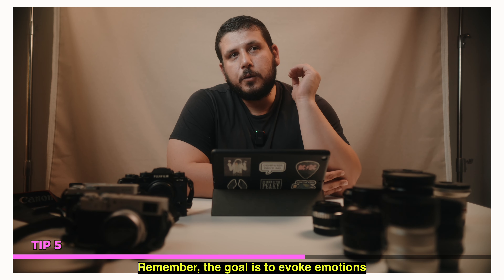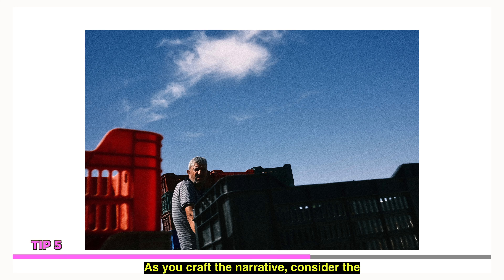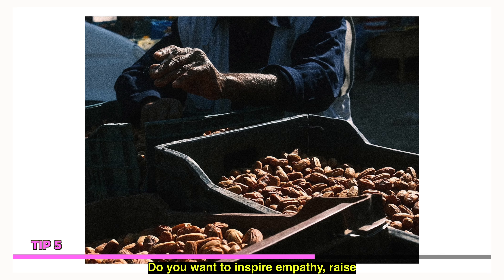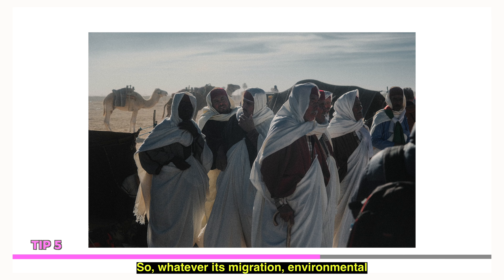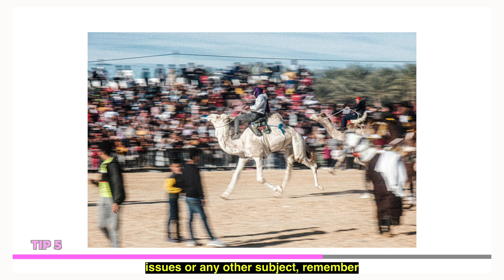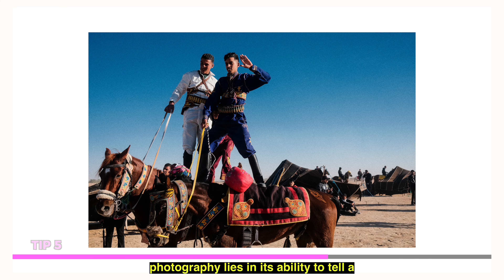Remember, the goal is to evoke emotions and convey your message effectively. As you craft the narrative, consider the emotions you want to evoke in your audience. Do you want to inspire empathy, raise awareness, or provoke reflection? Whatever it's migration, environmental issues, or any other subject, remember that the strength of documentary photography lies in its ability to tell a story through a series of images. Pay attention to sequencing, arranging, pacing, transitions, and juxtapositions to evoke emotions and convey your message effectively.